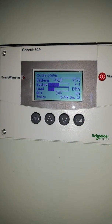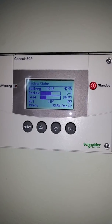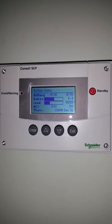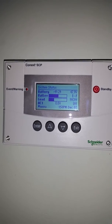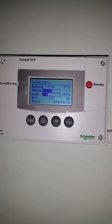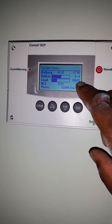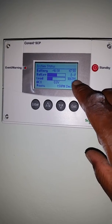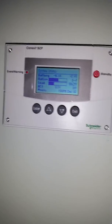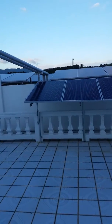Hi guys, welcome to another video. Thanks for watching our YouTube channel. Here we have yet another quality system set up by Greenland Energy Solar Specialists. This is our system control panel that's inside the house — it monitors the overall solar system. As you can see right now, the house is using about 1,910 watts; I think they're using a microwave at the moment.